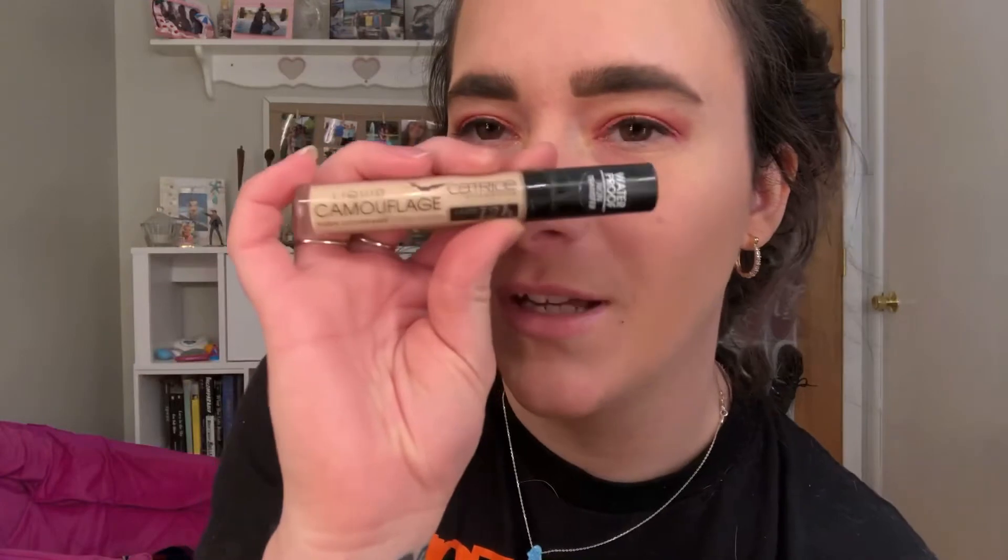For concealer, this one from Catrice Cosmetics - it is the Liquid Camouflage High Coverage Concealer. It lasts 12 hours, or at least it says it does. I don't normally wear my makeup over like eight hours or so. But this is the concealer that I have underneath my eyes today. It is a little dark for the foundation that I used, and you can still see some of the redness, but I always have bags under my eyes so it's perfectly fine with me.